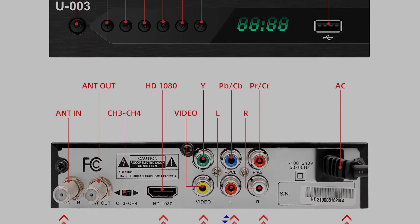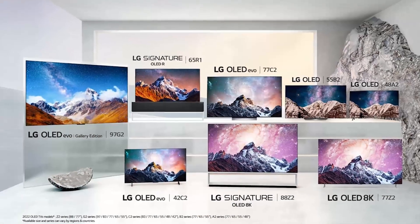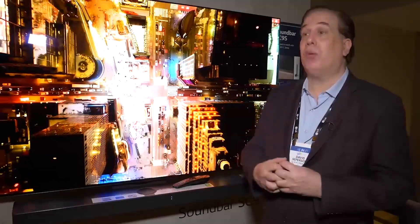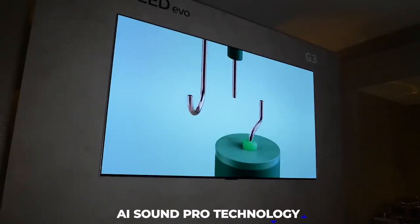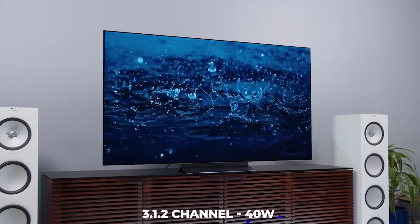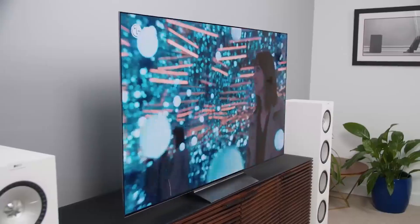Rather unfortunately, the ATSC 3.0 tuner will only continue to be available in the LG G3 and LG Z3 OLED TVs, which implies that we will still not have it in the upcoming LG C3 OLED TV. The LG C3's AI SoundPro technology adds an additional 9.1.2 channel of virtual surround sound to the 3.1.2 channel 40W speaker that is anticipated to come with the TV.